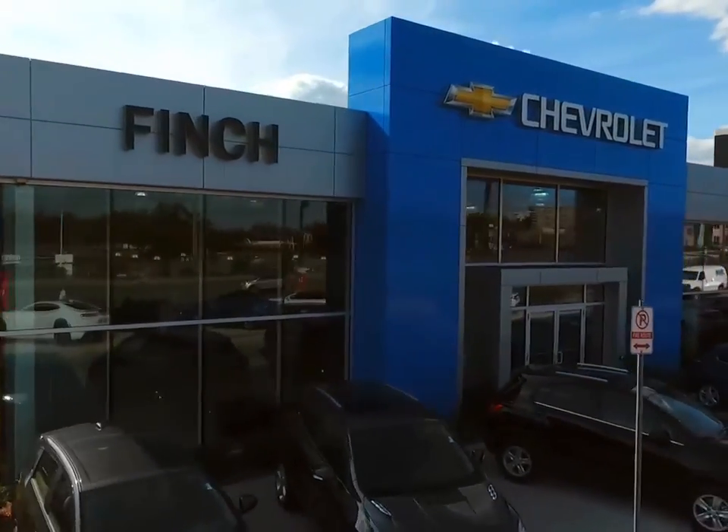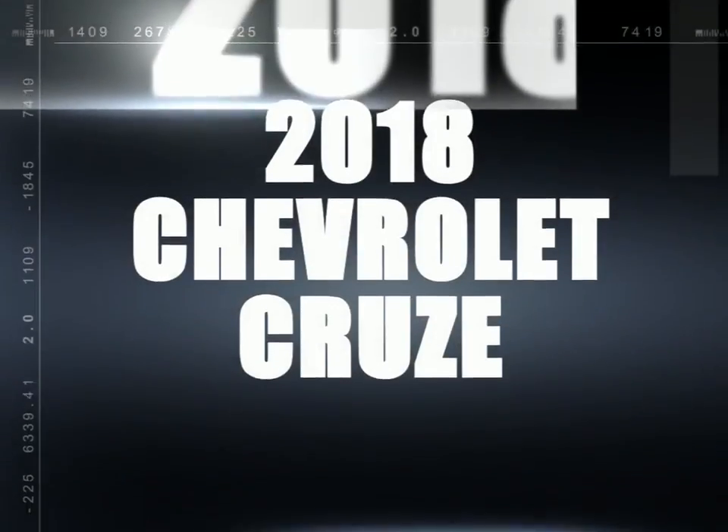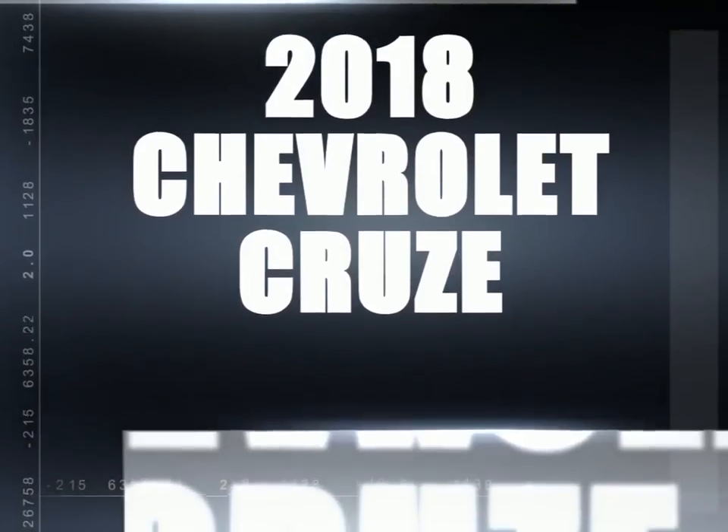Welcome to Finch Chevrolet. Today we're looking at a 2018 Chevrolet Cruze.